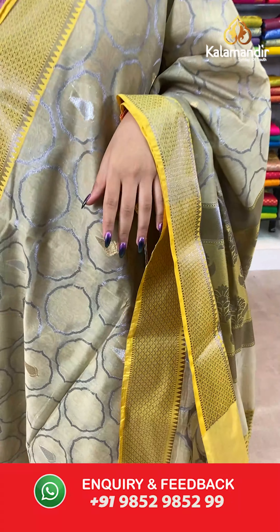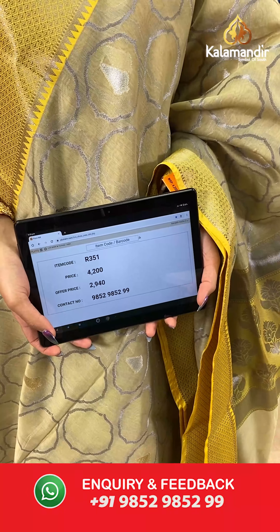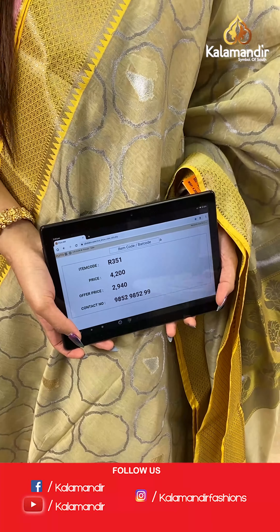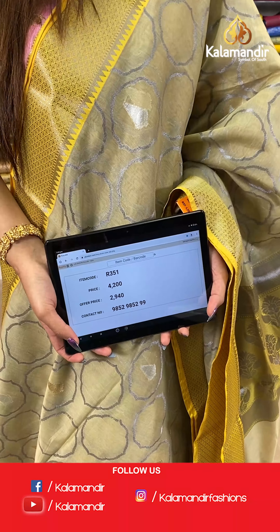The item code is R351, the actual price is ₹4200 and the offer price is ₹2940. To place your order, send us on number 9852985299.